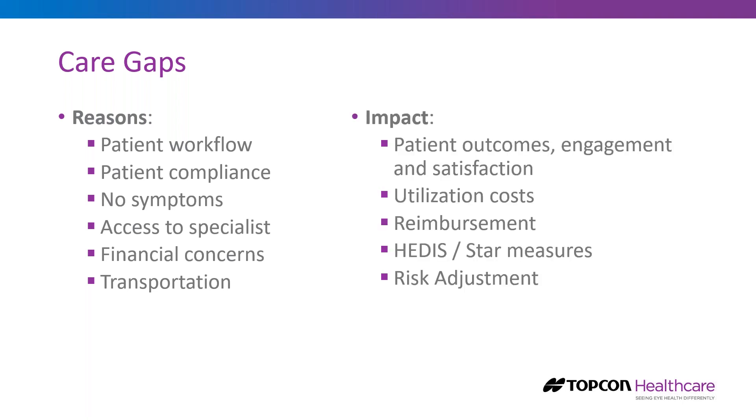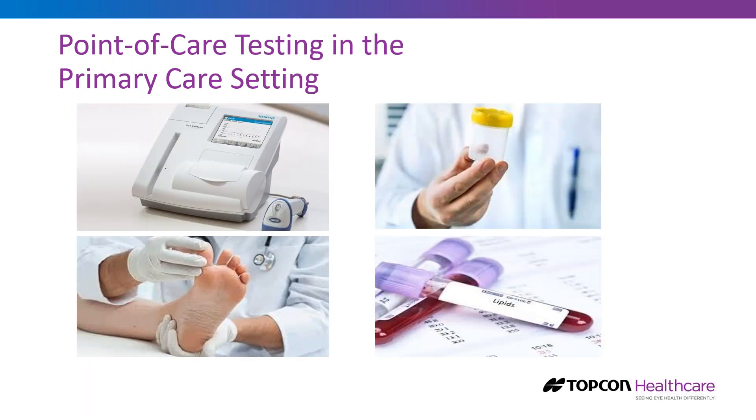We can look at the impact of leaving that care gap wide open, or we can look at the benefits of actually closing it. Closing the gap improves patient outcomes, patient engagement, and patient satisfaction. It can control utilization costs, and there's usually reimbursement for closing care gaps. There's typically an impact on HEDIS and STAR measures, and a positive impact on risk adjustment. More and more point-of-care testing is being done in the primary care setting.